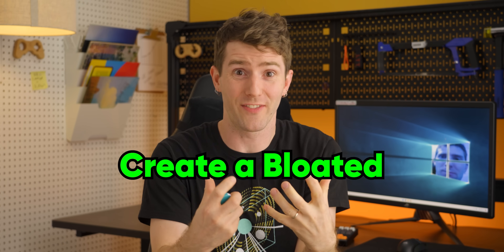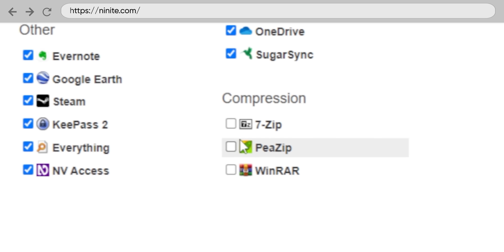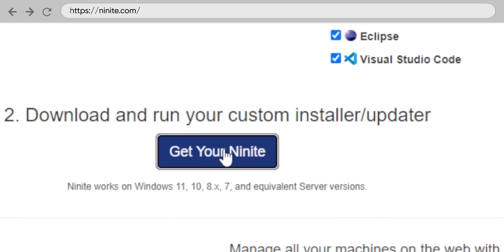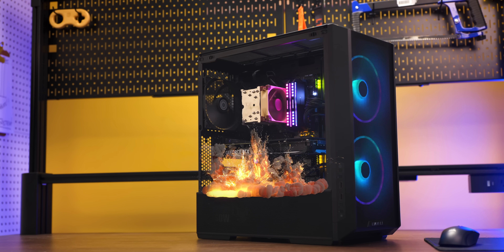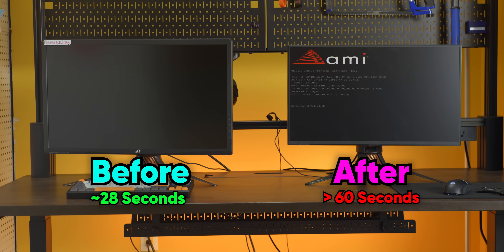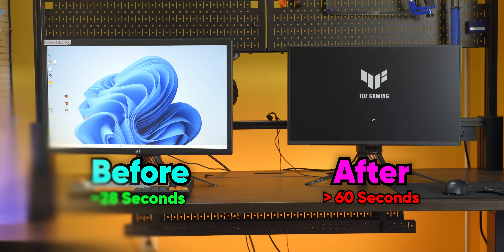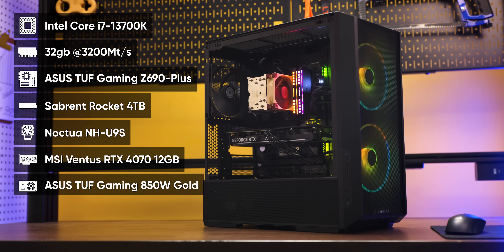Step one was to create the kind of bloated, bogged-down system that would send someone looking for a remedy. So we downloaded every piece of free software in arm's reach, carpet-bombed our system drive with random extracted zip folders, and sprinkled in a generous helping of RGB control applications. It took our system from booting up in 28 seconds to booting up in over a minute — and that's on a high-performance gaming PC.